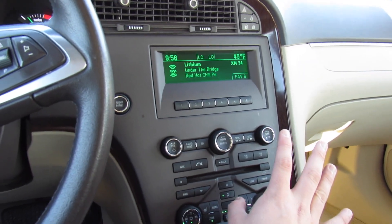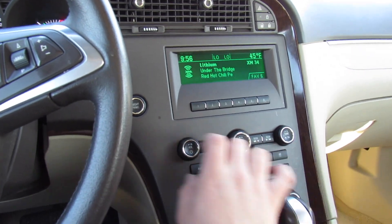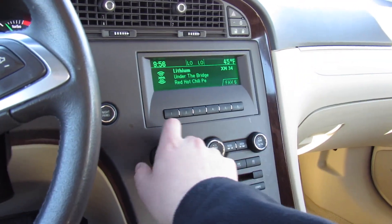This one is equipped with AM/FM, CD, auxiliary, and satellite radio. This one is also equipped with the Harman Kardon audio system from the factory, so it is a fantastic sounding system.